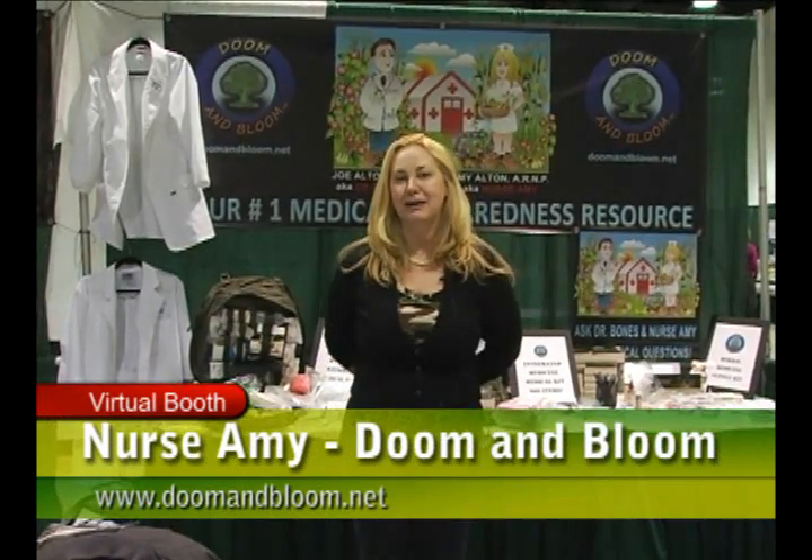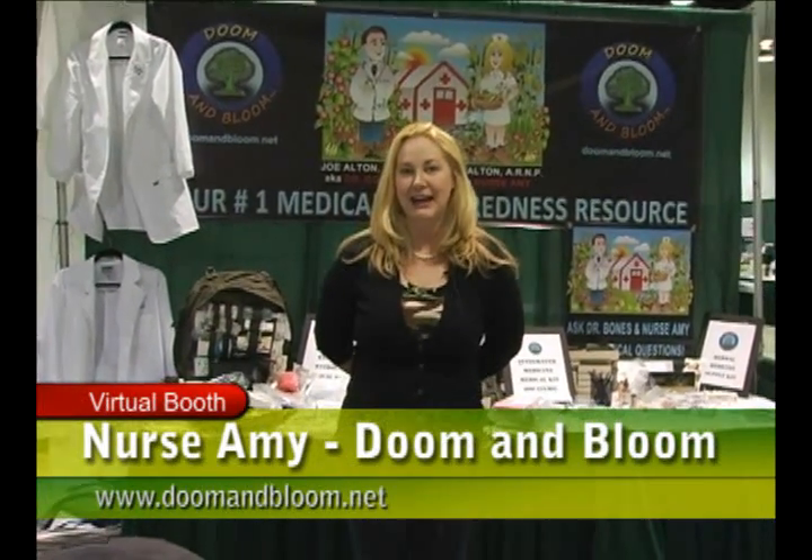I'm Nurse Amy from www.DoomandBloom.net and I'm half the team of the Doom and Bloom. I like to think of myself as the Bloom. Dr. Bones is my husband — he's actually a physician. I'm a certified nurse midwife and an advanced registered nurse practitioner.